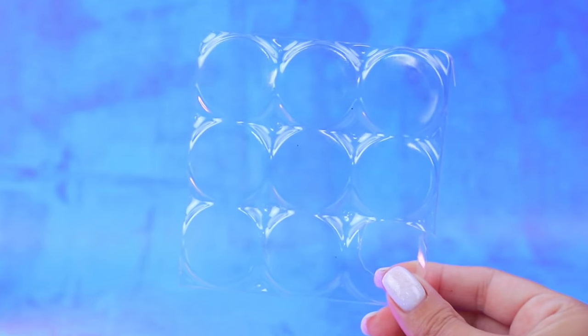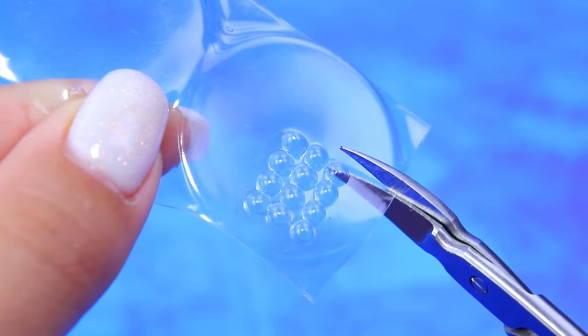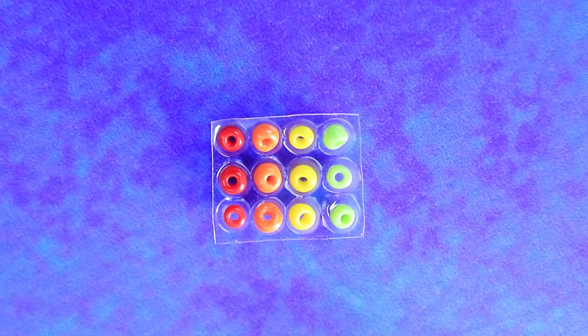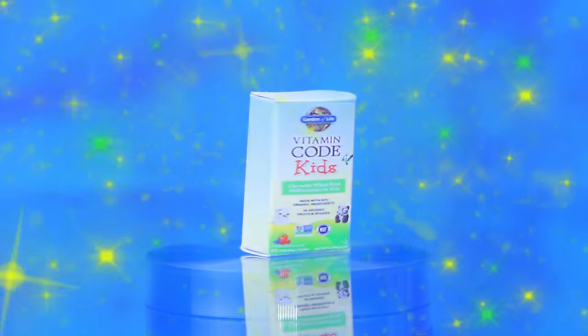A blister pack will come in handy here. Make dips with a heated modeling tool, fill each compartment with beads, and seal them. Make a container and put the pills in. These sweet vitamins can help improve the immune system and calm you down.